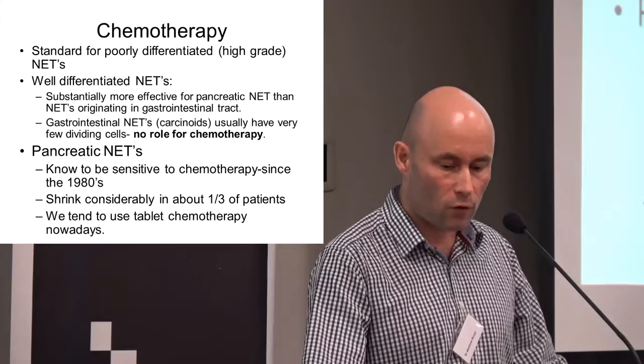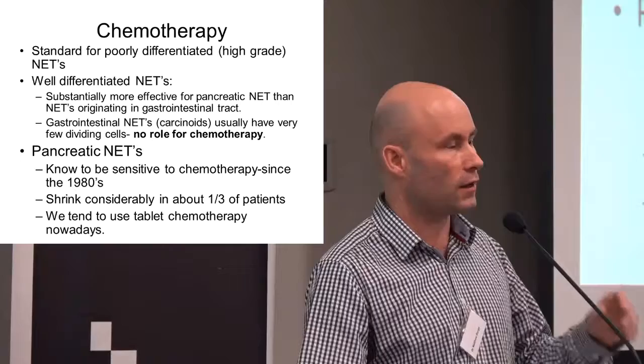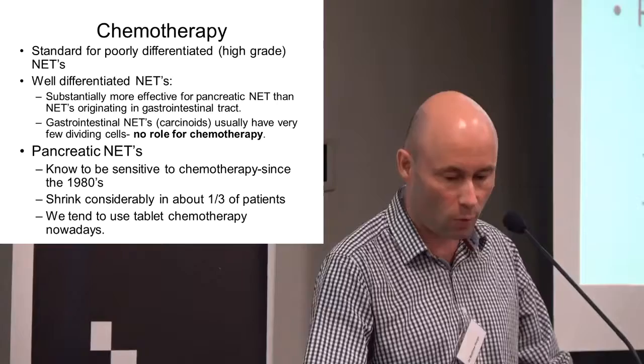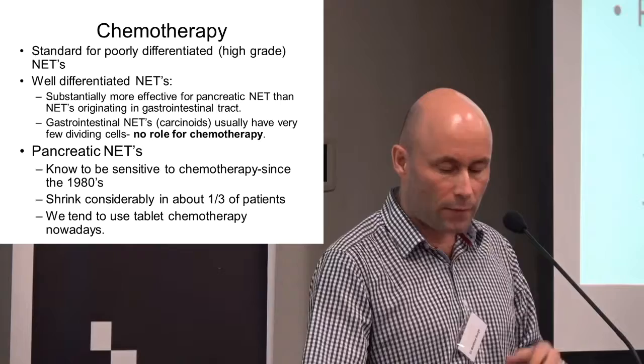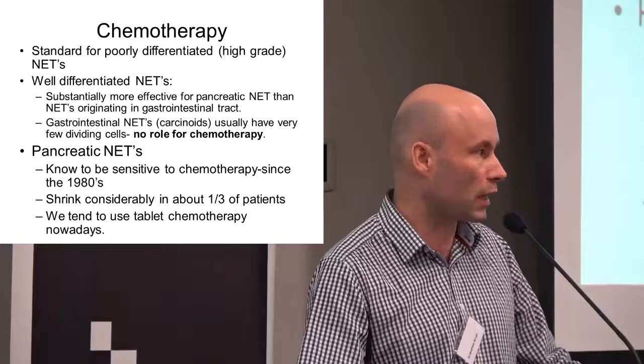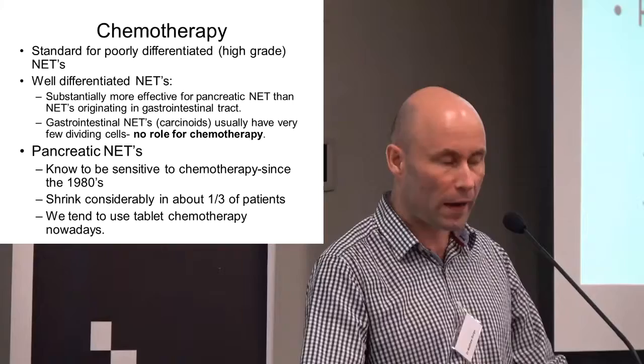What about chemotherapy? Going back to the first slide, we mostly use chemotherapy for poorly differentiated, higher-grade, fast-growing neuroendocrine tumors — the rarer ones. Tonight we're talking about the much more common lower-grade neuroendocrine tumors. For those originating from the small bowel that have spread to the liver and are very low grade, they don't respond at all to chemotherapy. But it's different for pancreatic neuroendocrine tumors.